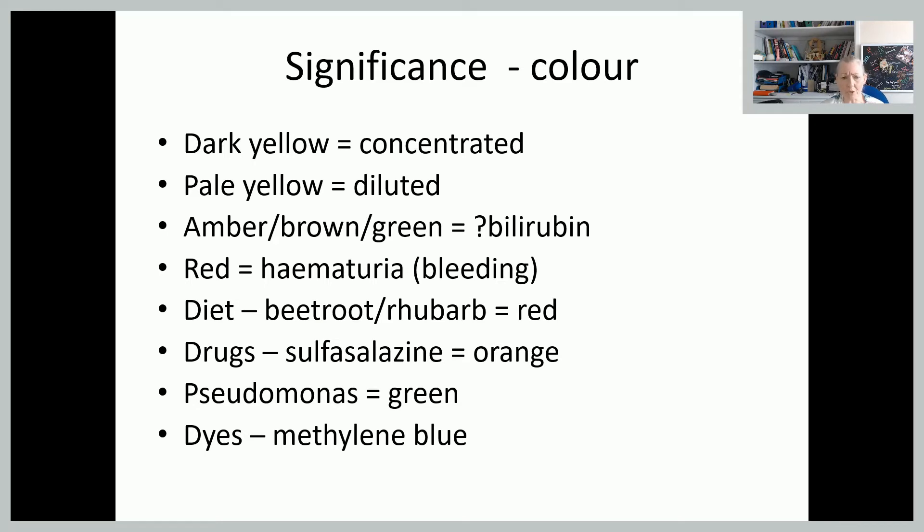Sometimes certain drugs can make urine smell slightly odd as well. Pseudomonas, which is a pretty nasty infection, will turn the urine green. And some dyes — so if someone has undergone certain types of scans where dyes have been used to highlight either the organ or the vessels — that can change the colour of the urine as well as it's excreted from the body.